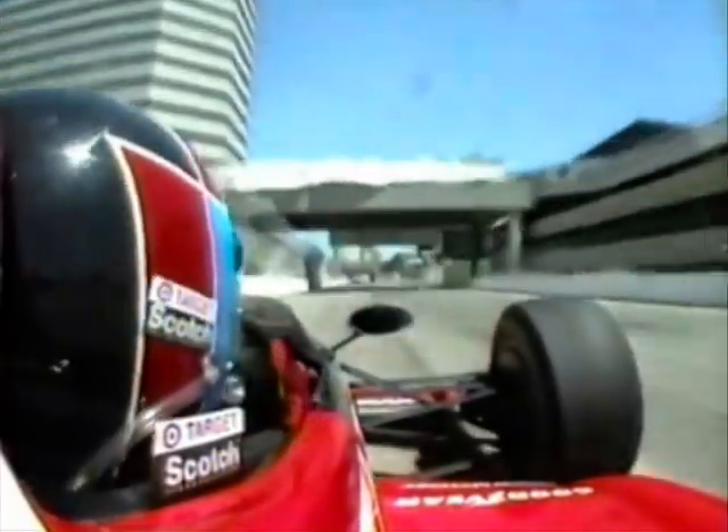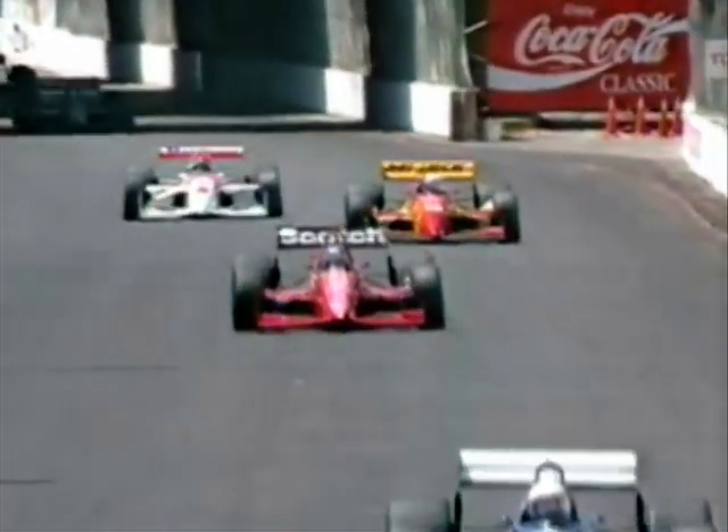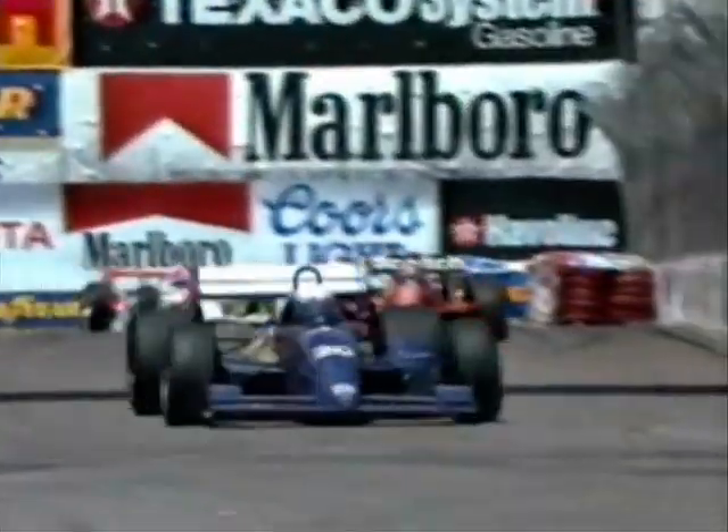Ari Leimdorfer runs 16th, with Buddy Lazier just ahead of him. Occasionally you catch a view of the Lazier car. Remember, we saw Ari's crash just back of where we are here on the track in practice yesterday. He's shaken that off, but he is not having a great season. Many expected a good deal more of him in this car than he's been able to show so far.